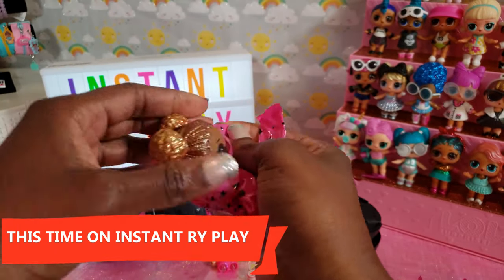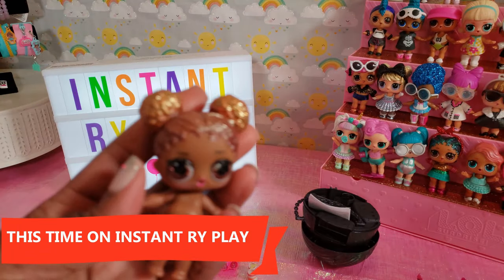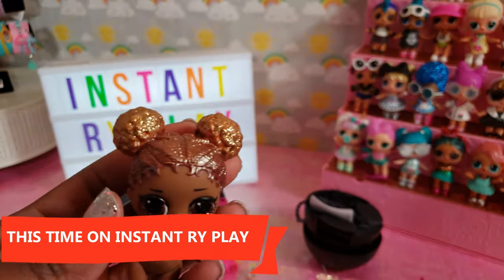I'm anxious. Oh my goodness. She's so cute. Oh look at her. Guys, I'm so excited.